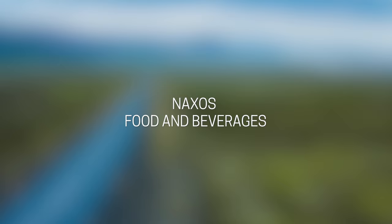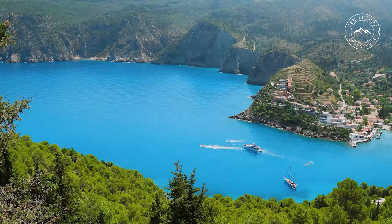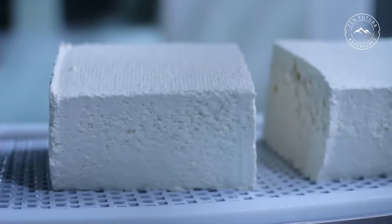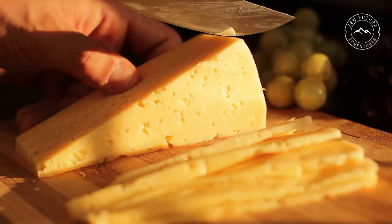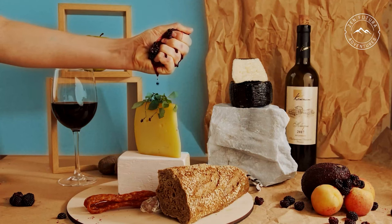When we think of Greece, we assume that the culinary specialties are olive oil, souvlaki, olives, gyros, feta and ouzo. On Naxos you can experience something completely different. The island produces delicious cheese. Names such as Graviera or Kefalotiri will not only make your tongue twist but will also provide an unforgettable taste experience, especially when combined with local wine.